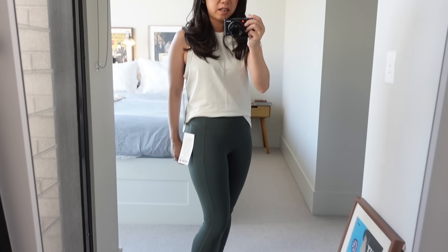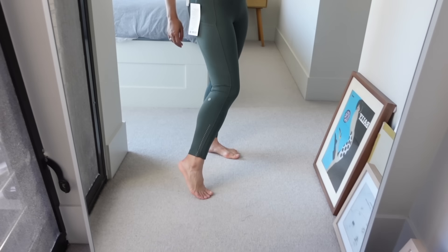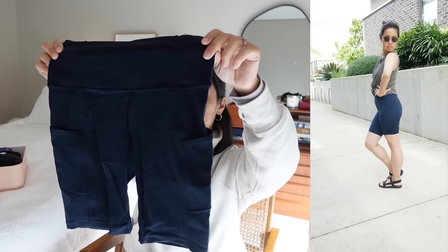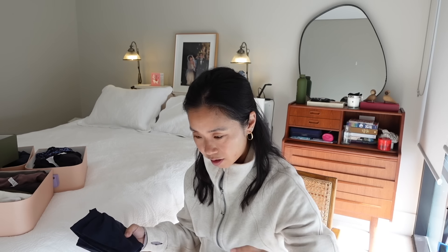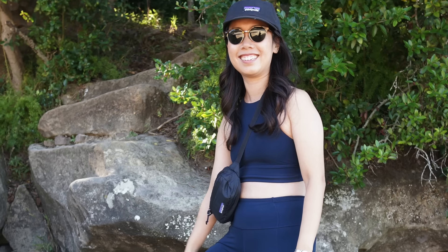I also have the Fast and Free tights in the short version in navy — that's the six-inch short, my summer Fast and Free shorts. If I had to choose between the Fast and Free and the Align range, that's a difficult one. The Align tights I really like wearing when I'm just working from home — they're really soft and buttery. Whereas the Fast and Free tights don't keep me as warm, particularly during winter, and they're not as cozy. So for the cozy factor it'll be the Align range, but in terms of longevity, definitely Fast and Free.